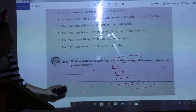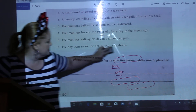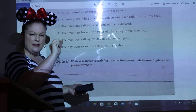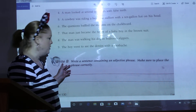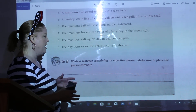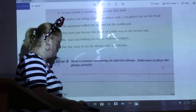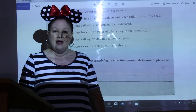There we go. What I want you to do is type this up and email it to me right now — you don't have to wait till Monday. It's easy to type this sentence in an email, and in the subject just put 'Language Write B Page 212.' It says write a sentence containing an adjective phrase and make sure to place the phrase correctly. Just one good sixth-grade level sentence placing the adjective correctly, then type it up and send it to me.